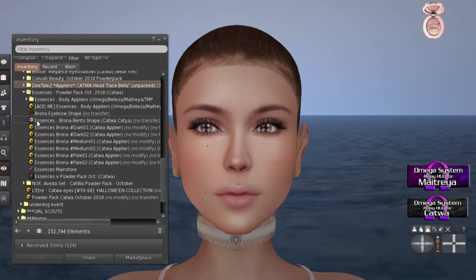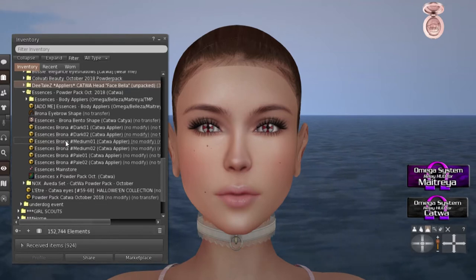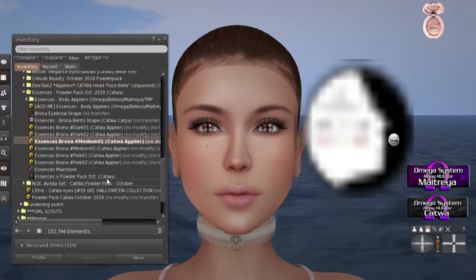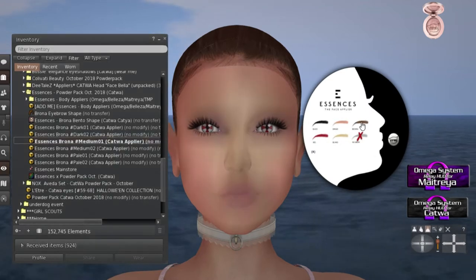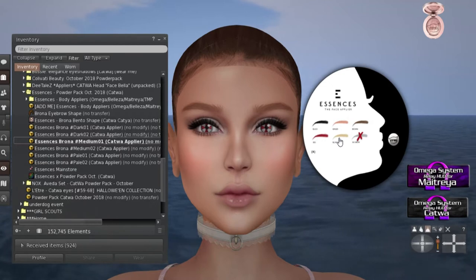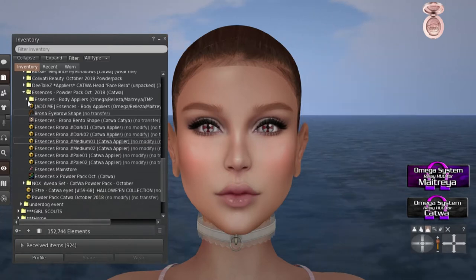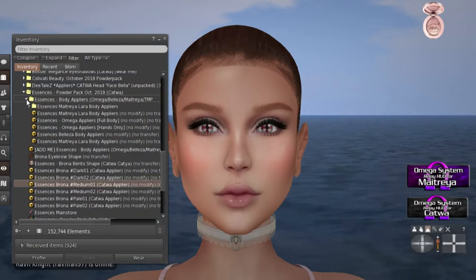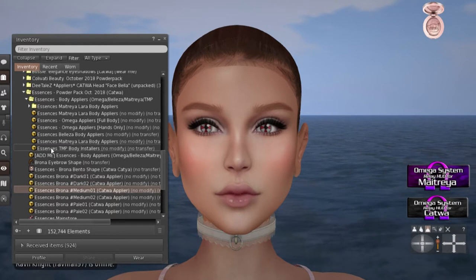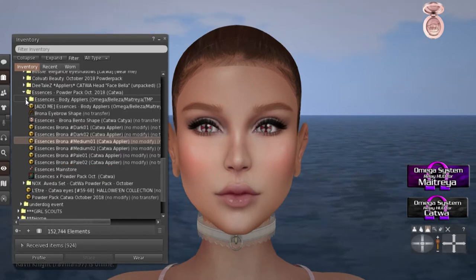Essence — you get a Binto shape, Katya. I have a Tala head, so — and then you get dark, medium, pale. I think that any of these skins will look good on any head, you just have to adjust the shape and so on. Here is with dark eyebrows — I like that, I love this, it's so adorable. I'll do my own shape later. And you have your body appliers, from Omega appliers to the Beliza, Metraya, and TMP appliers — they're little boxes, fat pack each one, and they rez on the ground.